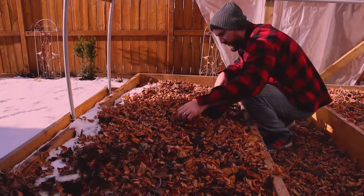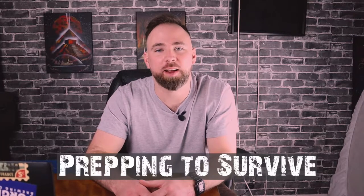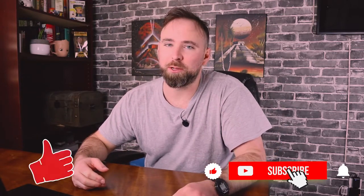My name is Devin, the channel is Prepping to Survive, and I'm here to learn how to garden with you guys. In 2020 I created this channel because I went to the grocery store and there was no canned beans to buy. It made me realize what would happen if food wasn't available. I decided to garden my own food and dive headfirst into YouTube and make videos of what I've learned along the way. If you guys want to follow me on my gardening journey, consider hitting that like button and subscribing.